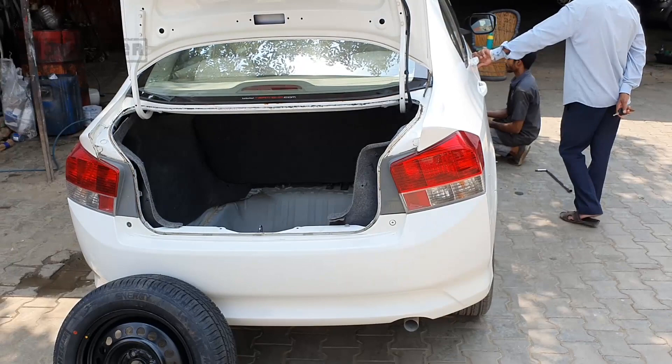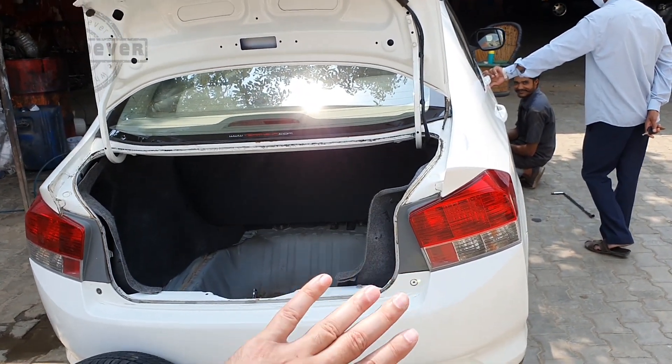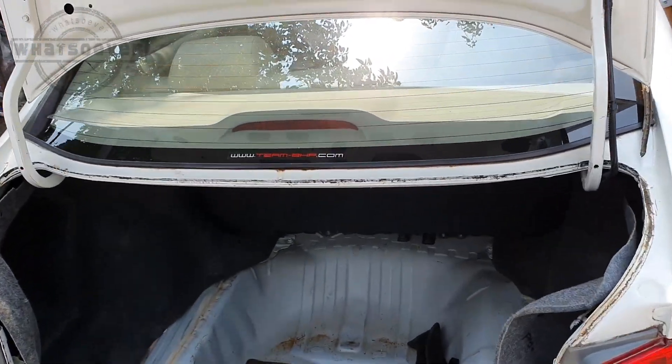So guys, as you just heard about my brother's experience — now I will show you what the problems are in this car. This car has been repaired by Honda and I have ignored and neglected things that I will show you once again. This car was damaged completely on the right side, and I will show you the quality of the work.